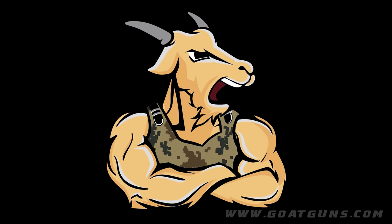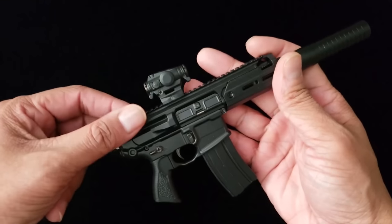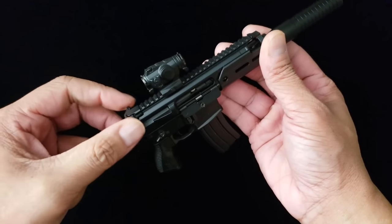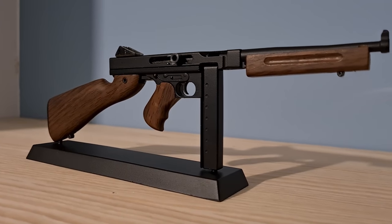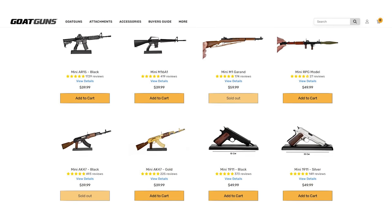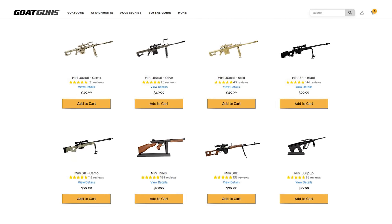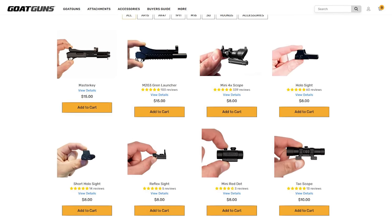This video is sponsored by GOATGUNS, makers of authentic diecast miniature gun models. Diecast models of aircraft and tanks have been around forever, but when I came across GOATGUN's new range of gun models, I was impressed by the idea and the quality of the models. At 1-3 scale, each model has detailed working moving parts. When you select and receive your GOATGUN model, you assemble the kit yourself — the parts snap and screw together. Each GOATGUN kit comes with three dummy rounds and makes the perfect interesting desk display.